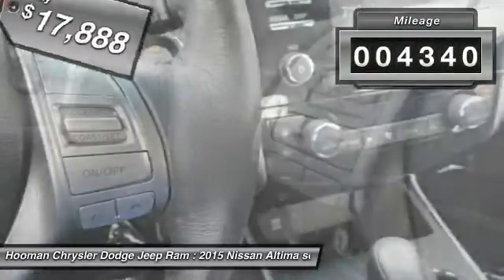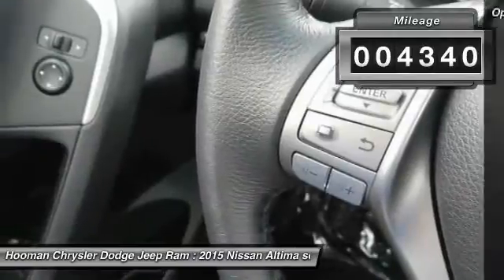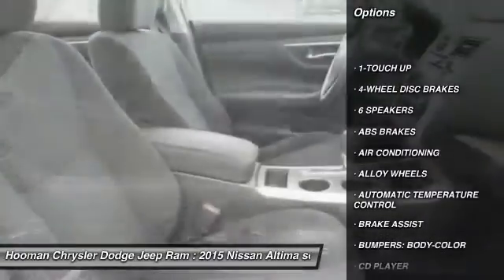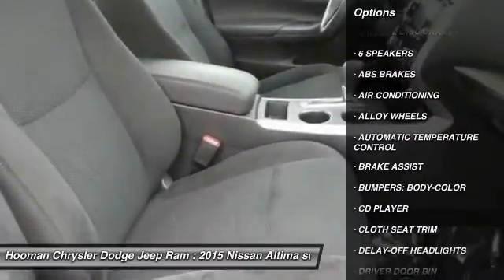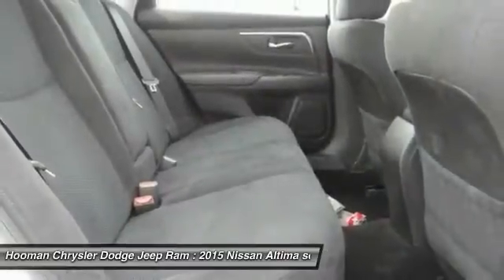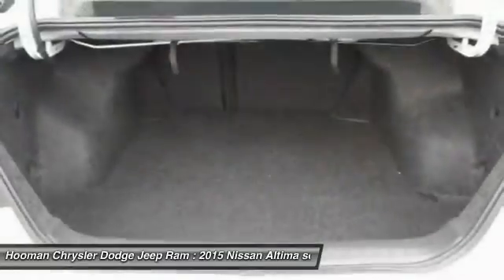This vehicle has less than 5,000 miles. Here are some of this vehicle's great options: traction control, dual airbags, air conditioning, power steering, alloy wheels, four-wheel disc brakes, center armrest, pod lights, CD player, rear window defroster.